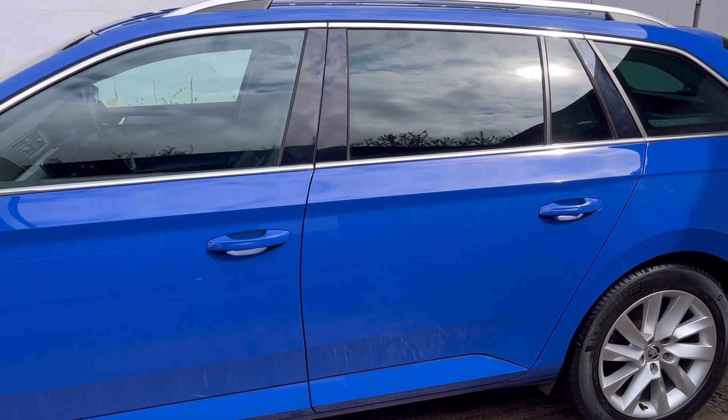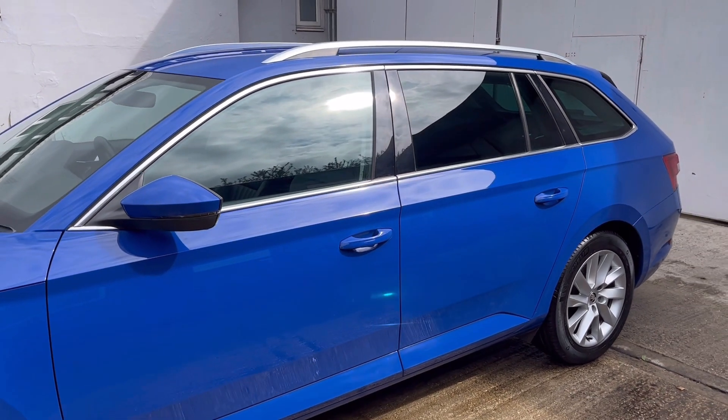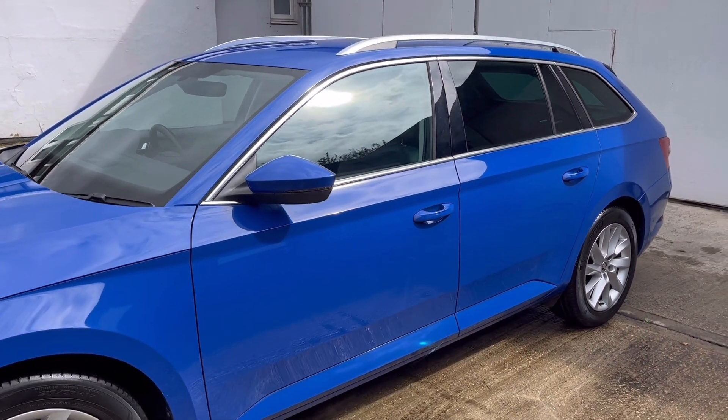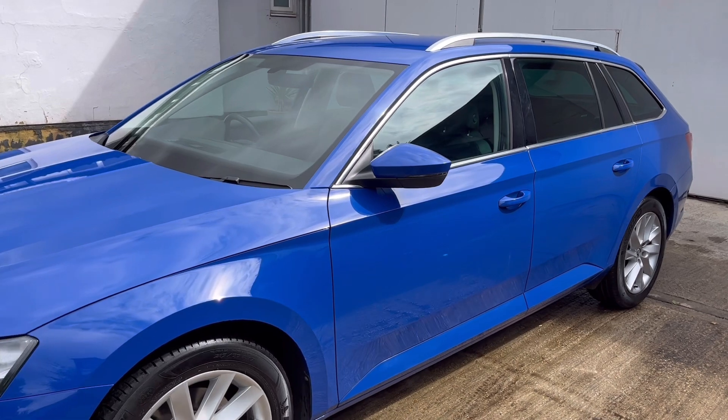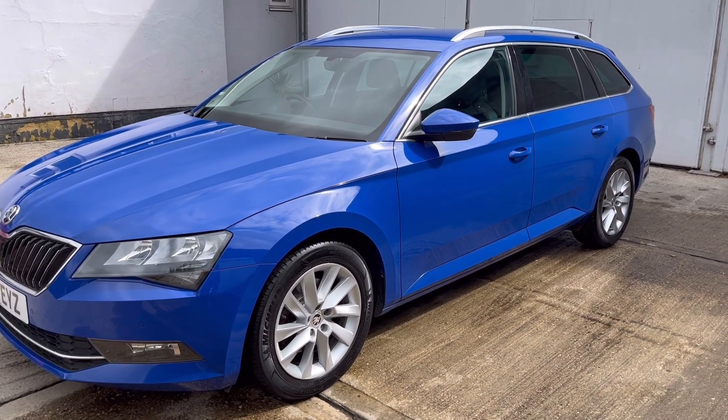The car is finished in Energy Blue. It's a 150bhp diesel with a Euro 6 engine, so it's compliant with the ultra low emission zones. The manufacturer's claimed average MPG is 49.6 to the gallon.